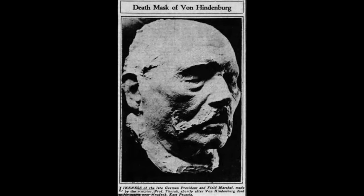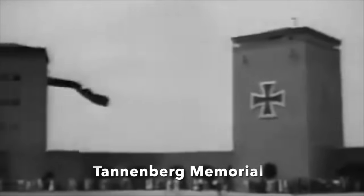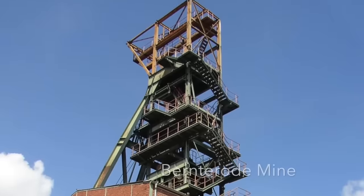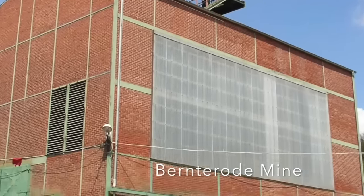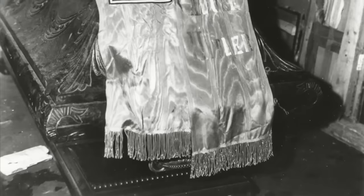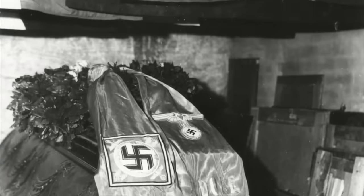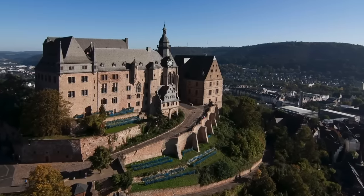He was buried with great ceremony at the Tannenberg Memorial, built in 1924 at Hohenstein in East Prussia, now in Poland. In 1945, as the Red Army approached Hohenstein, Hitler ordered the body of Hindenburg to be saved, and it ended up secreted in a salt mine in Germany, where it was captured by the Americans, along with the bodies of Emperor Wilhelm I and King Frederick II — better known, of course, as Frederick the Great. Hindenburg then spent months in storage at Marburg Castle until the Americans had him and his wife laid to rest in August 1946 at St. Elizabeth's, a Teutonic church at Marburg, where they lie today.